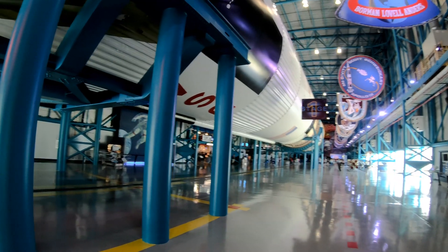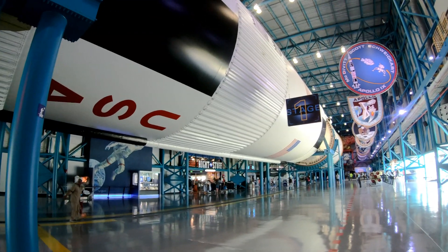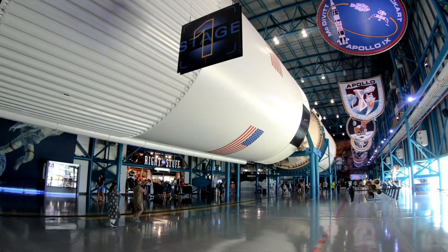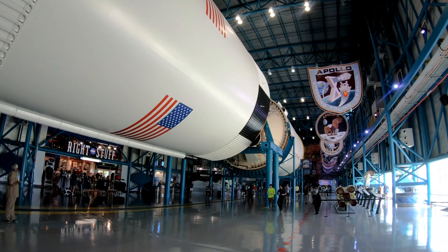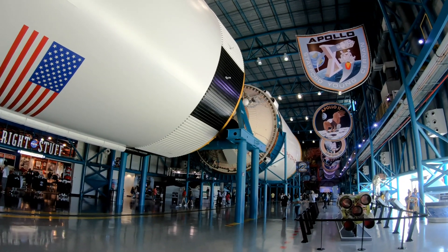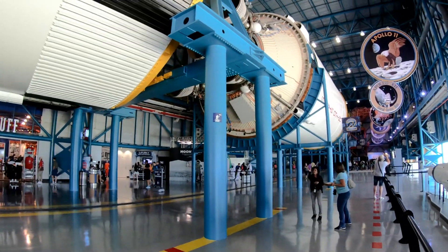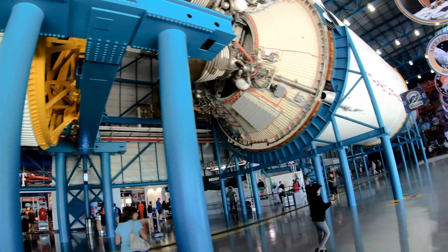Let's walk on down past Stage 1 and look at the interstage. All this stuff was actually sitting out in the elements for about 20 years outside the Vehicle Assembly Building before they finally built the Saturn V Center and put it in here and did a nice restoration — thank goodness. Same thing happened to the Saturn V they have at the Space Center in Houston; it was sitting outside for decades with bird nests and everything, and then they finally put it inside and did a restoration.